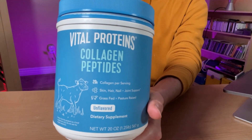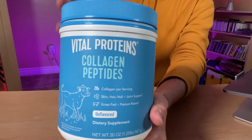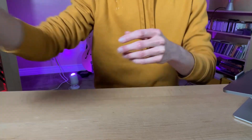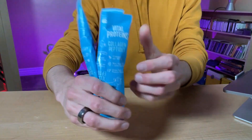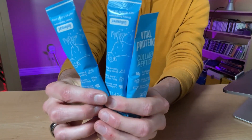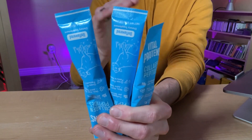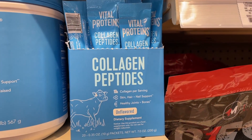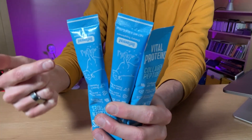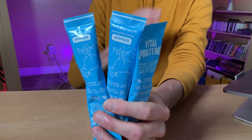Now this is a 20-ounce tub, and if you are not on a road trip, it might be a bit annoying to shove in your carry-on luggage. So I do have a solution for you. You can go on Amazon and buy a 20-pack of these nice little packets of Vital collagen — grass-fed collagen peptides. These are just three of them, but you get a 20-pack on Amazon or at your local store. These are even more convenient; you can have them on the plane or as you're walking through the airport. Super easy — just throw them in a carry-on. Super simple.